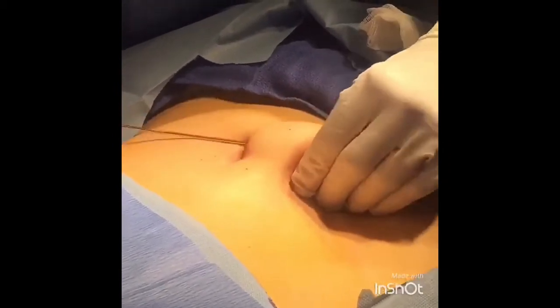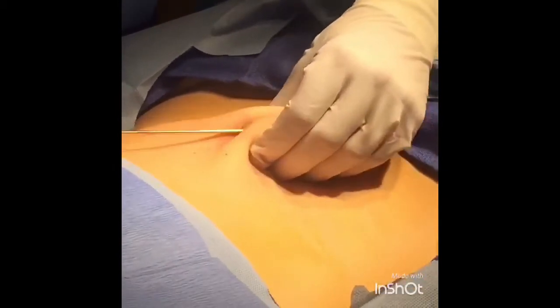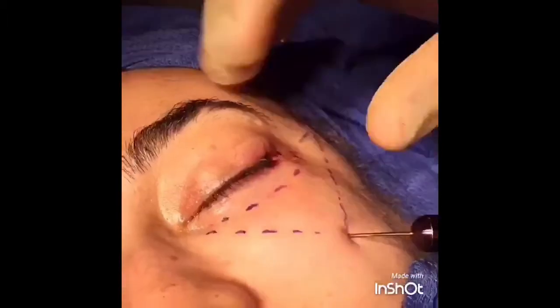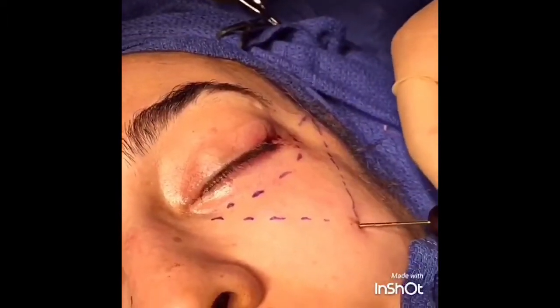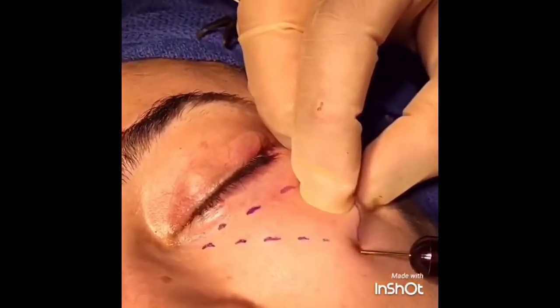The fat is usually harvested from the patient's abdominal area, as seen here. The fat is then injected using a blunt-tipped cannula into the desired locations, just like the same way I perform injectable fillers in the office. You can see that I am carefully tending the skin to allow precise placement of the fat grafts.